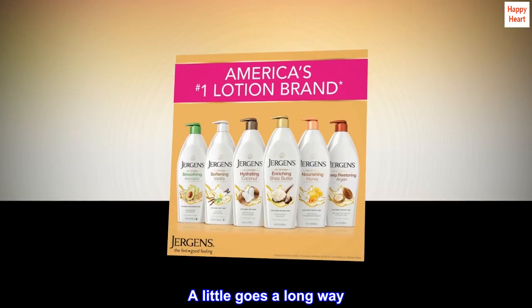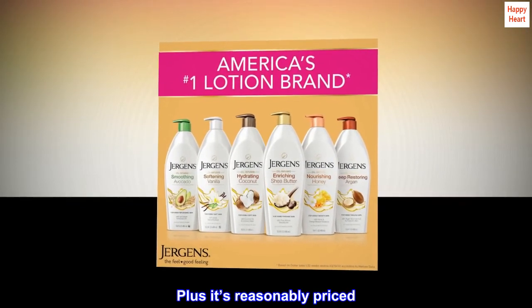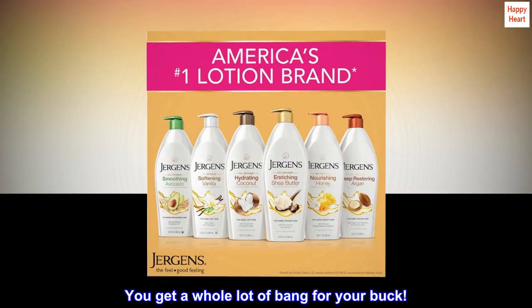A little goes a long way. Plus it's reasonably priced. You get a whole lot of bang for your buck.